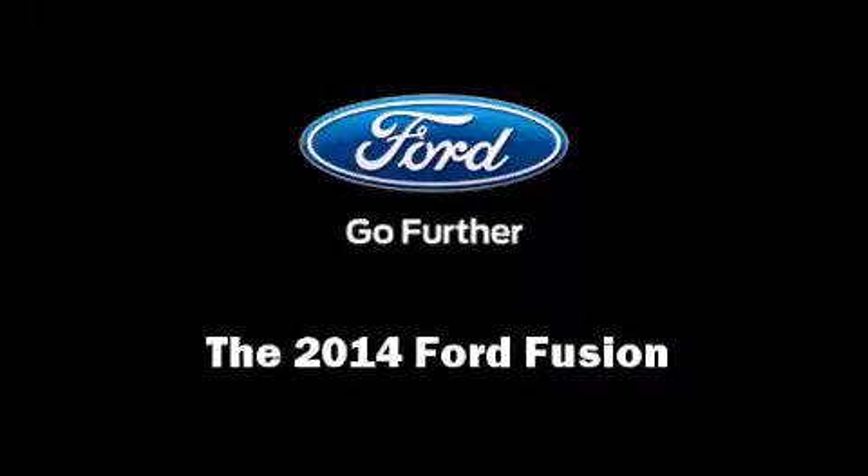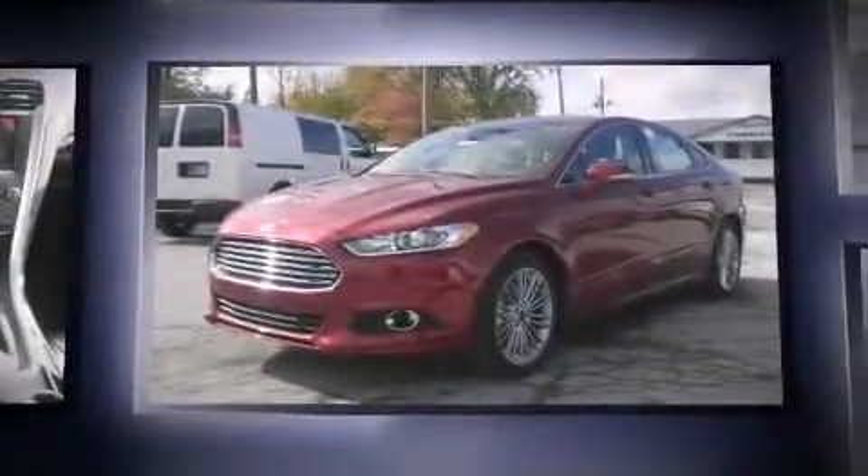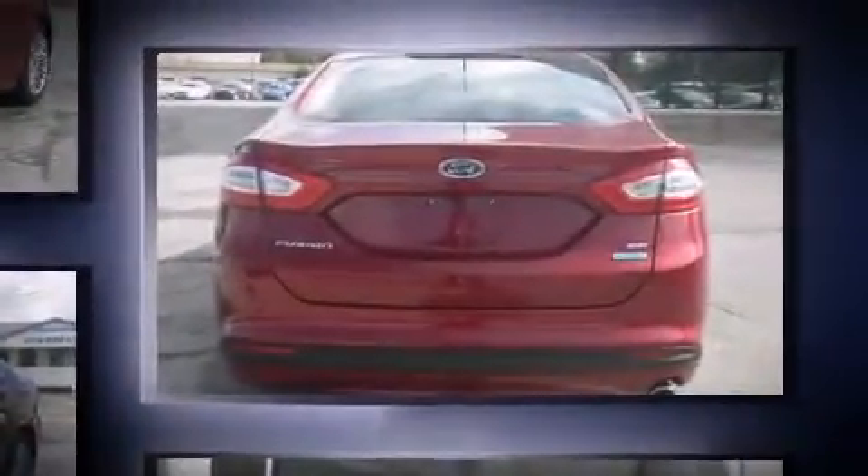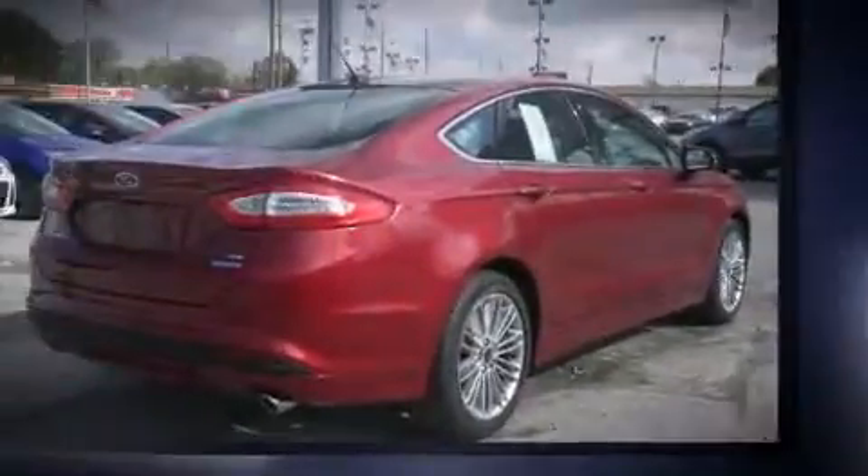Sensibility and practicality define the 2014 Ford Fusion. Performance and efficiency are both prioritized thanks to the efficient four-cylinder engine. The engine breathes better thanks to a turbocharger, improving both performance and economy.